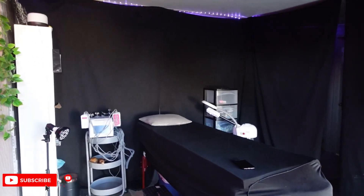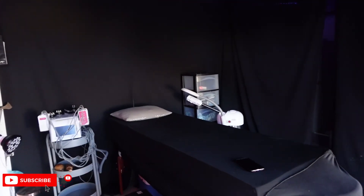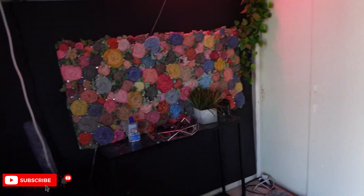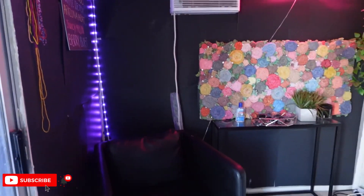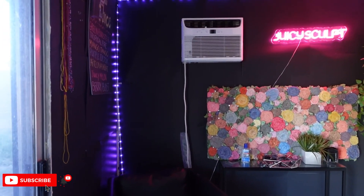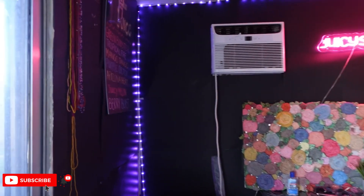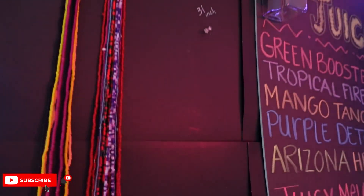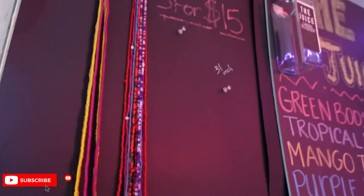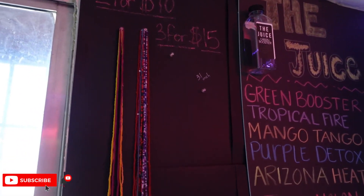When you come in it's all black like this, and over here is the first thing you'll see — a seating area for my clients. Over here is where my waist beads go, right here on the wall.